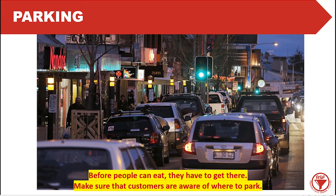Another issue could be parking. Before people can eat, they have to get there. So make sure customers are aware of where to park. If you're on a busy street, which is great for footfall, it might not be easy for cars to find parking near your restaurant. If they've been driving around the block trying to find somewhere to park, then have to walk a couple of hundred meters in the cold and wet, they're not going to be very happy. And when they get into your restaurant, they're already coming in with a negative attitude.